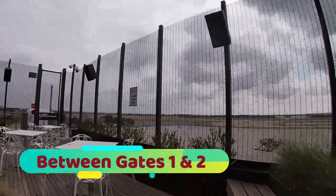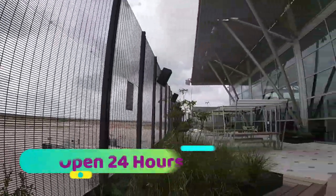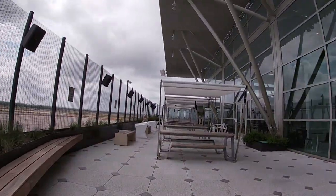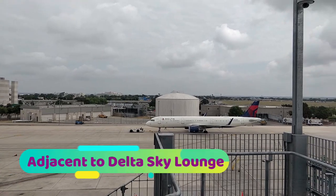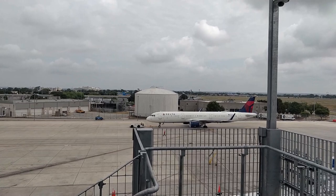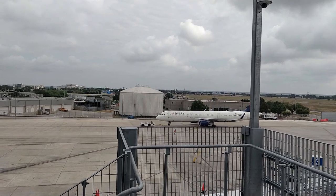Situated between gates 1 and 2 — you can see gates 1 and 2 now — it provides a fantastic view of runway 17L/35R, open 24 hours. Adjacent to the Delta skyline, you can now see a Delta Airbus being pushed back from gate 4. Below us you can see gate 3, and on the right are gates 1 and 2.